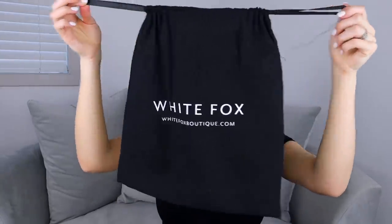I also wanted to show you guys this bag because this is what all the items come in when you order from White Fox Boutique. Your pieces come in this really cute drawstring bag with the White Fox Boutique logo on it. I thought this was really nice — I love when brands put a little bit extra into their packaging.